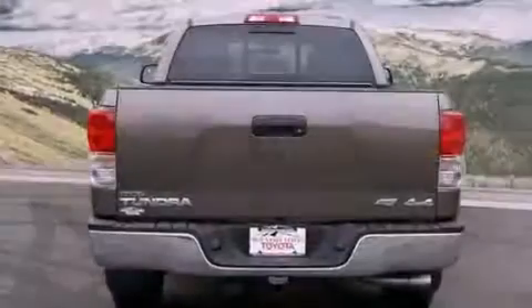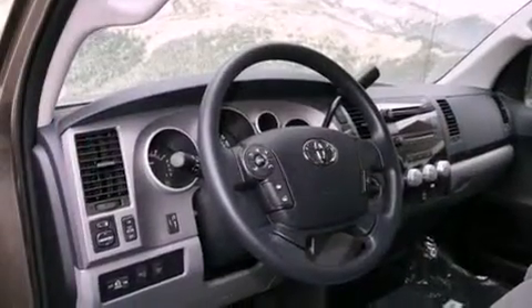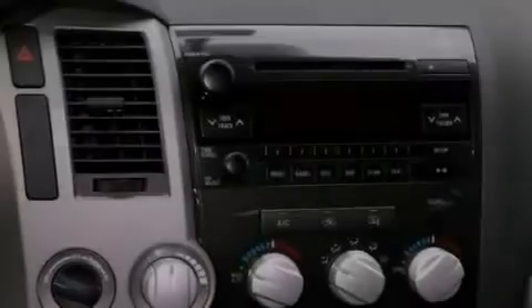Its top features and packages include the convenience package and a trailer towing package. The following features are also included: air conditioning, a split folding rear seat, cruise control, and a CD player.